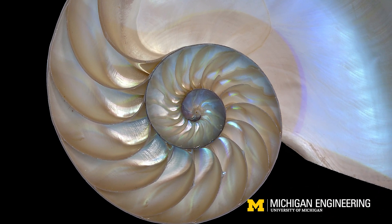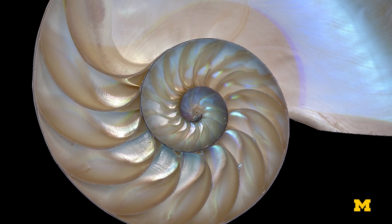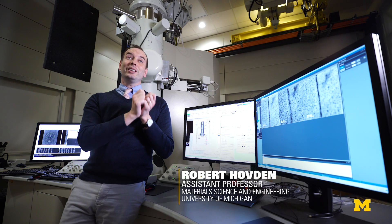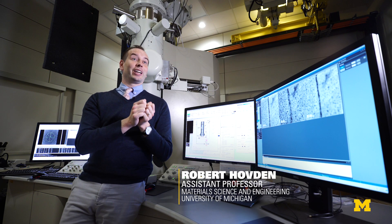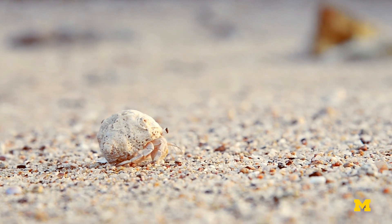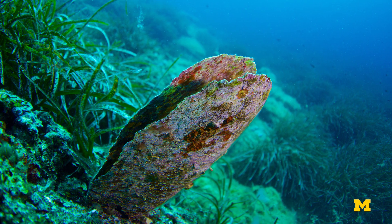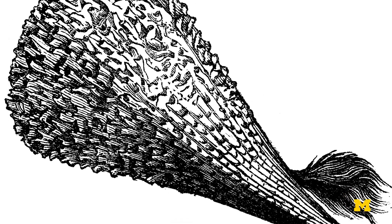Why is it that a piece of chalk, which has the same atoms as mollusk shells, is so brittle and breaks so easily, yet a shell is nearly impossible for you to crack with your hands? The hidden toughness of mollusk shells comes from a bio supermaterial called nacre, which has captured the imagination of scientists and engineers for decades.